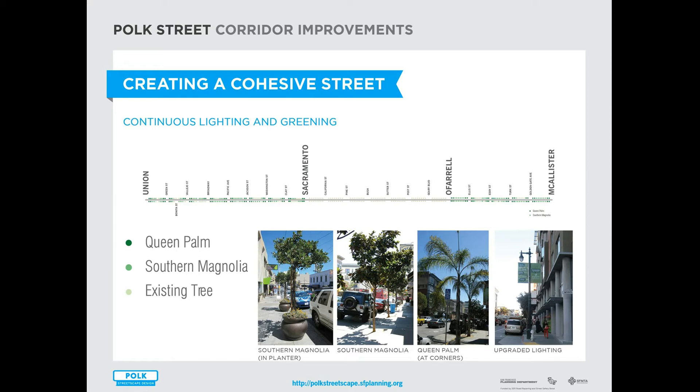Parts of Polk Street have already had great landscaping and pedestrian-scale lighting improvements. In 2009, the Department of Public Works made improvements between O'Farrell and Sacramento. This project will take that palette of improvements and continue them north of Sacramento all the way to Union, and south of O'Farrell all the way to Macalester, so that we have continuous landscaping all along Polk Street, and upgrade all lighting to pedestrian-scale ornamental lighting.